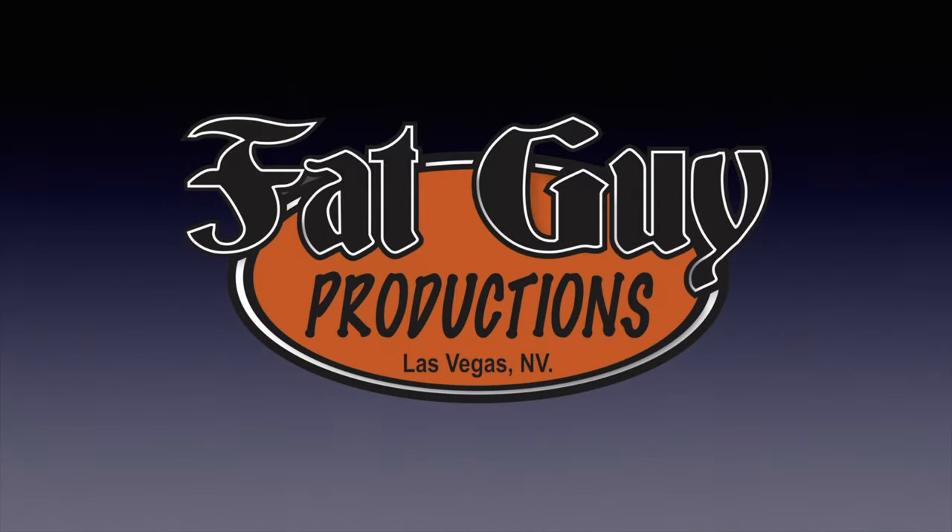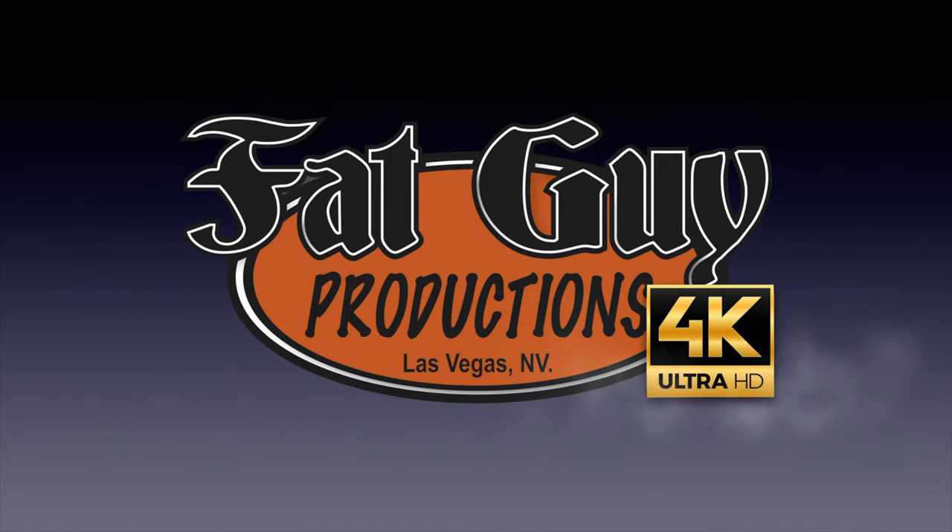This is what you get when you rush. Hey everybody, it's Paul from Fat Guy Productions, coming to you as always from beautiful Las Vegas, Nevada. I'm tired. It is Thursday night. This video is coming out tomorrow morning. I didn't finish the truck until yesterday. And I'm finishing the video today trying to get it done — my own stupid fault.